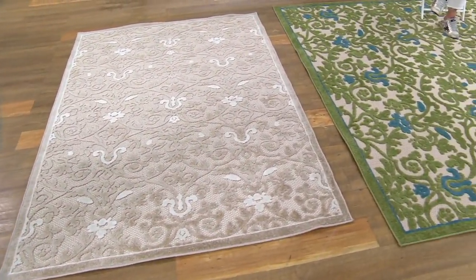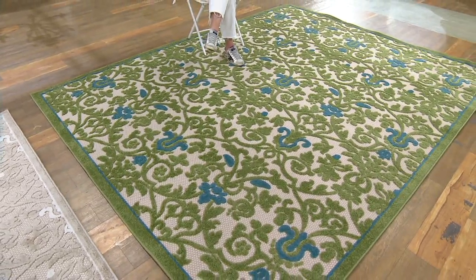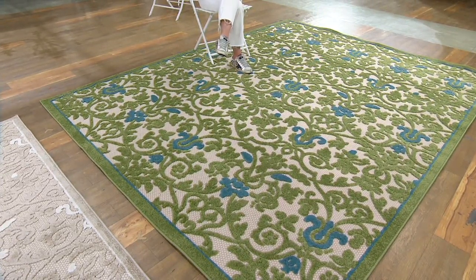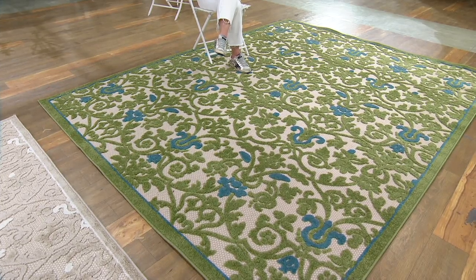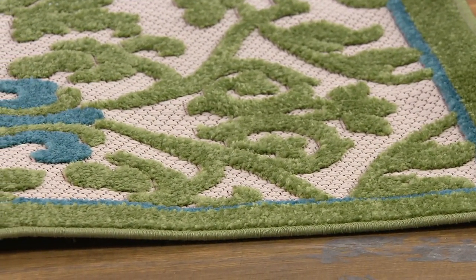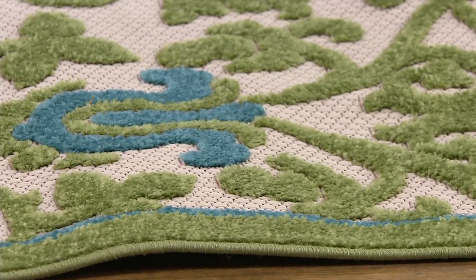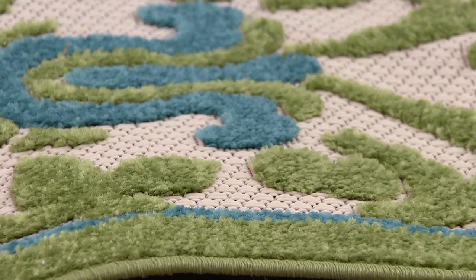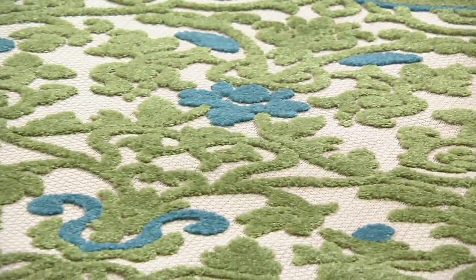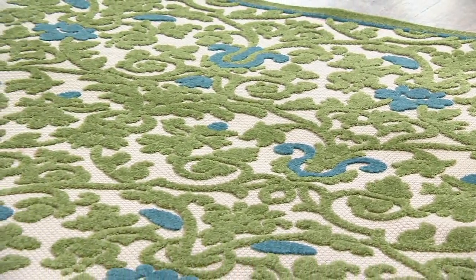A 5 by 7 is also beautiful in a foyer — something nice to step on that you can shake out or hose off. Think about two chairs with a table between them under a 5 by 7. Remember, you don't have to have all your furniture sitting on the rug — it can anchor underneath a coffee table with furniture floating around it. You don't need an 8 by 10 just to fit everything on it.